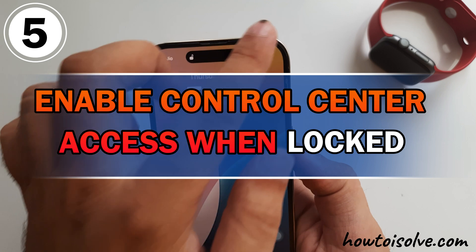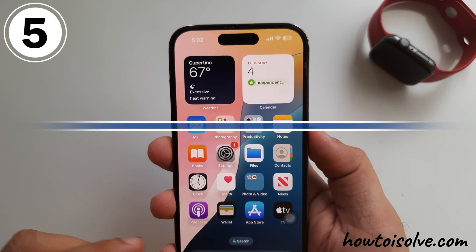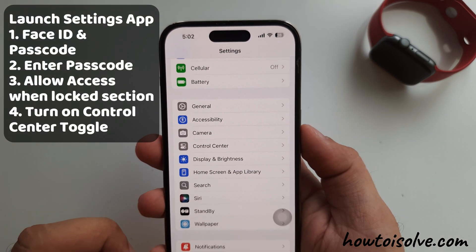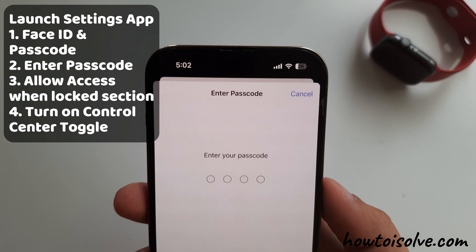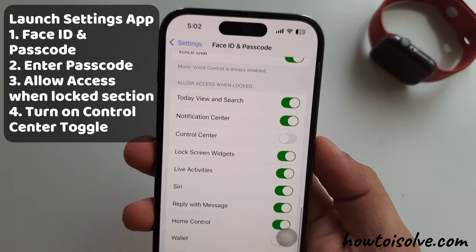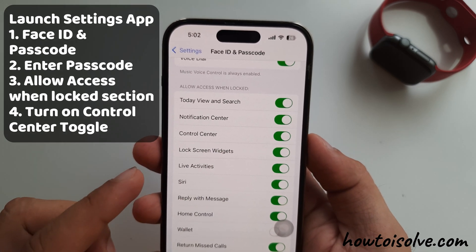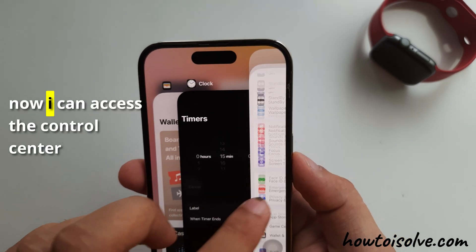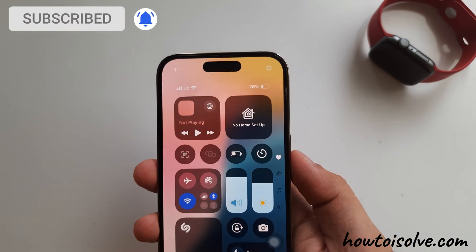To solve this issue, follow the fifth functional solution: Enable Control Center access when locked. Launch the Settings app on your iPhone. Swipe up and head to the Face ID and Passcode section. Enter your iPhone passcode to verify, then swipe to the Allow Access When Locked section. Turn on the toggle next to Control Center. Now I can access the Control Center from my iPhone lock screen.